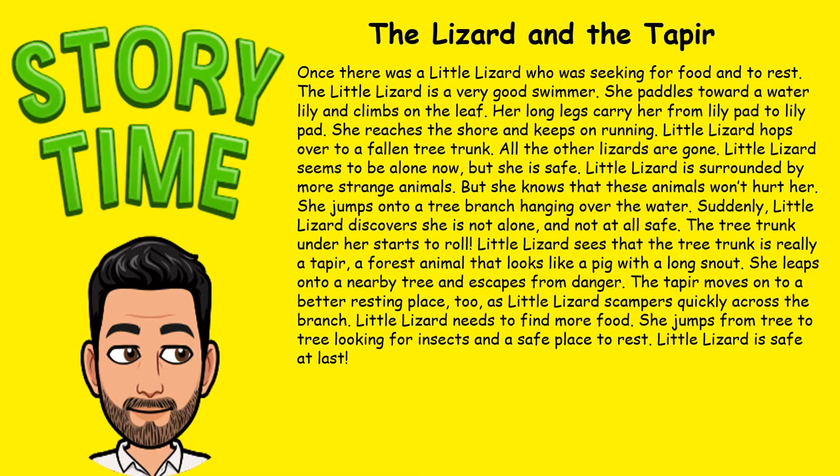She reaches the shore and keeps on running. Little lizard hops over to a fallen tree trunk. All the other lizards are gone; little lizard seems to be alone now, but she is safe. Little lizard is surrounded by more strange animals, but she knows that these animals won't hurt her. She jumps onto a tree branch hanging over the water. Suddenly, little lizard discovers she is not alone and not at all safe — the tree trunk under her starts to roll.